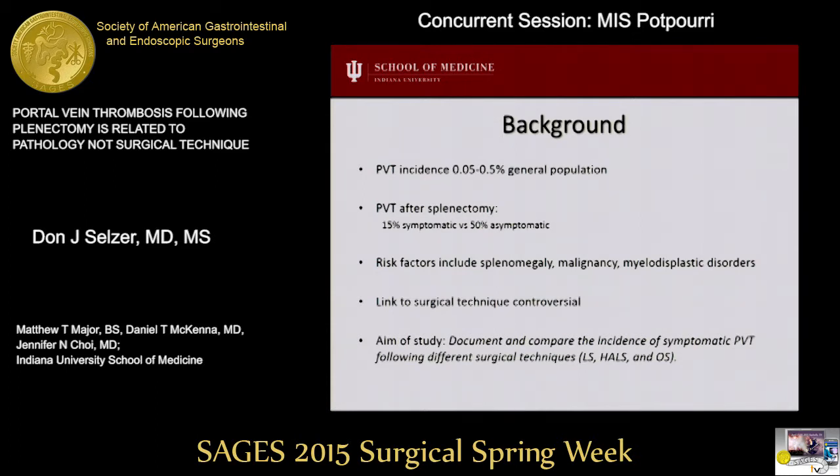The link to surgical technique has remained controversial, as some studies report a higher incidence in laparoscopic surgery compared to open, and there are a few reports of portal vein thrombosis after hand-assisted laparoscopic splenectomy. The aim of our study was to document and compare the incidence of symptomatic portal vein thrombosis following different surgical techniques.